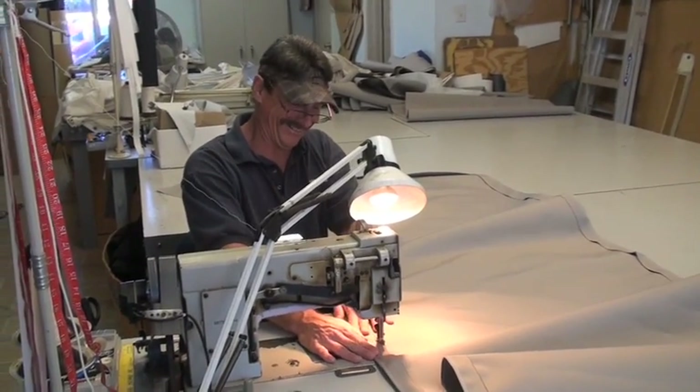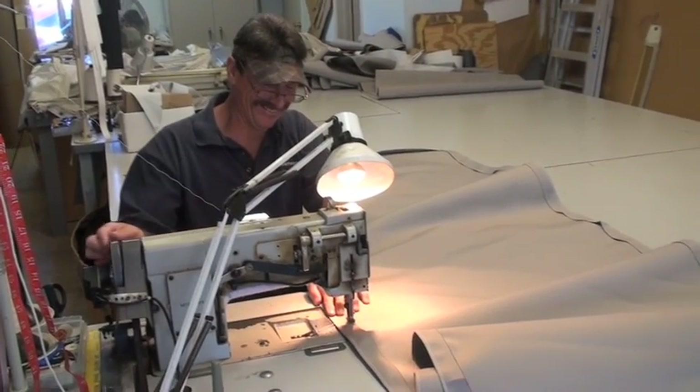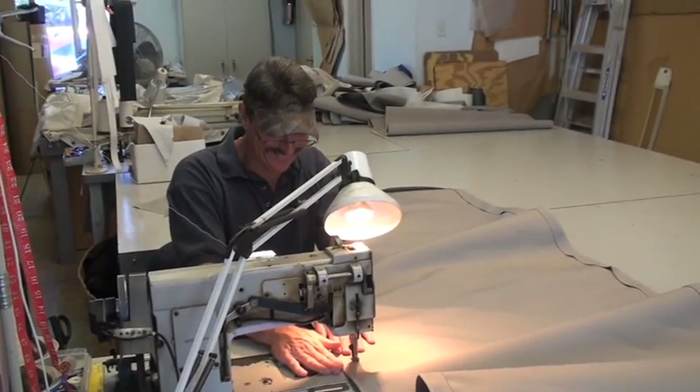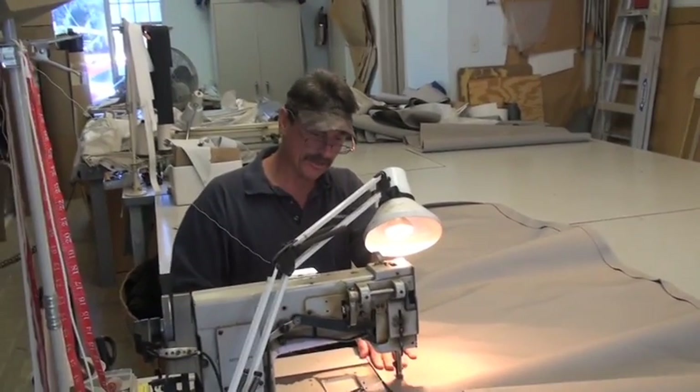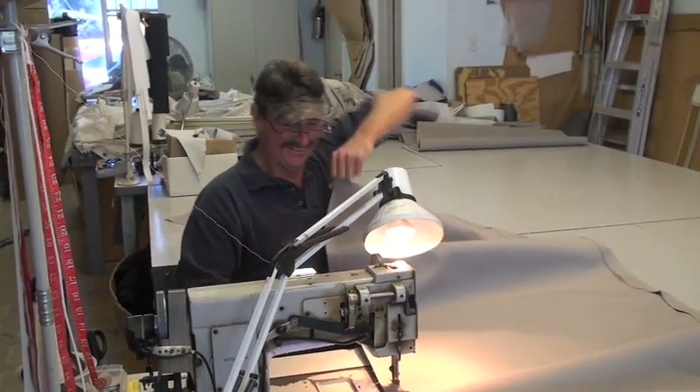You've got beautification — that's good, people like beautification. Thanks, Bob, for letting us come in here to Ocean Canvas. Our pleasure.